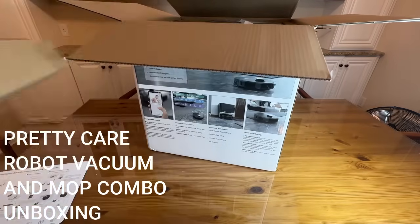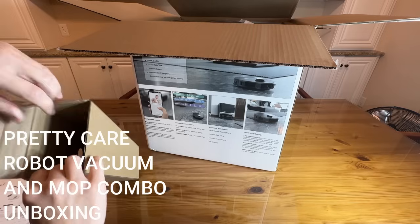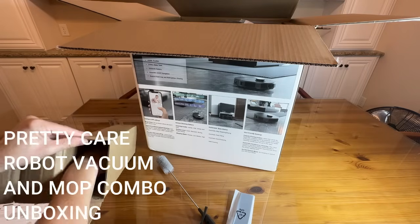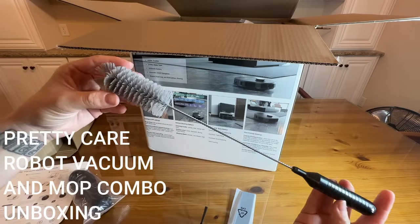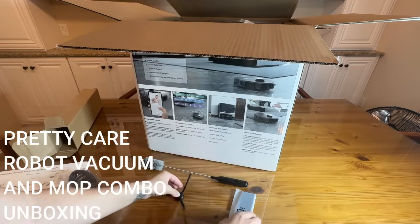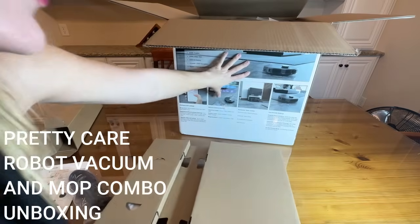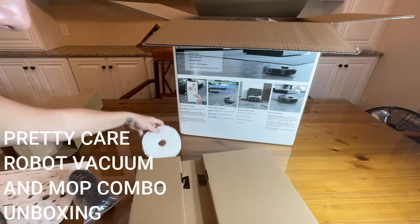I love PrettyCare — I've checked out a lot of their cordless stick vacuums before, and this is the first opportunity I've had to check out one of their robot vacuums, so I could not be more excited. We have a little accessory box with a power cable, a little cleaning brush, an extra sweeper for the side, and an extra filter. Unboxing robot vacuums is always so fun because they have so many things — it's like Christmas.